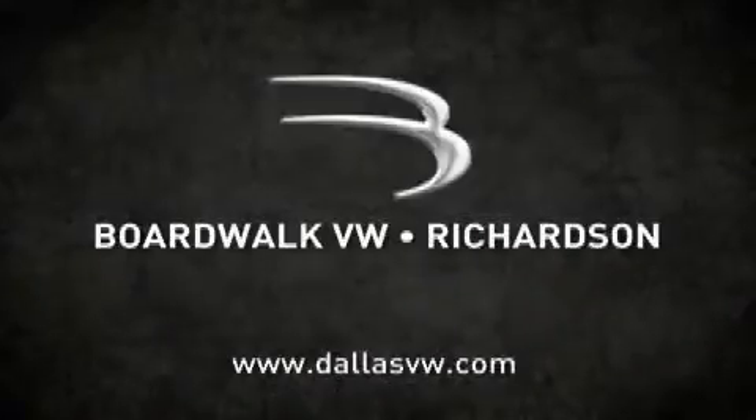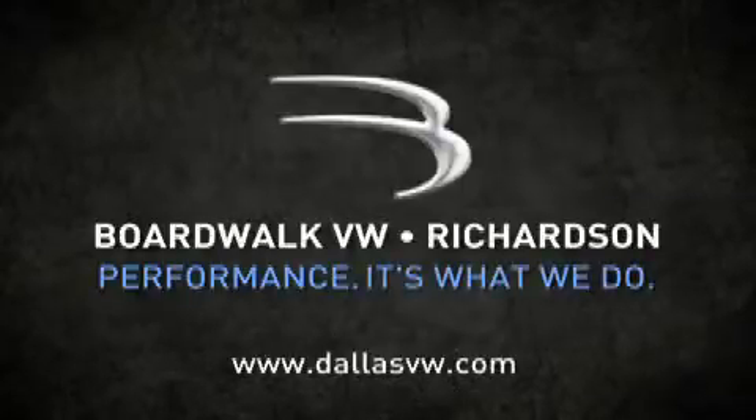When you think Boardwalk, think performance. It's what we do. Boardwalk Volkswagen.